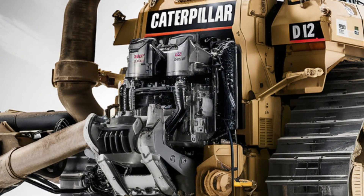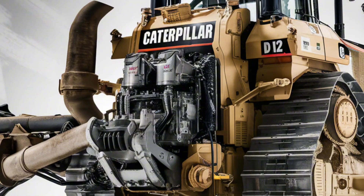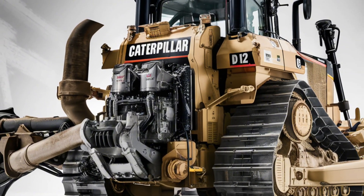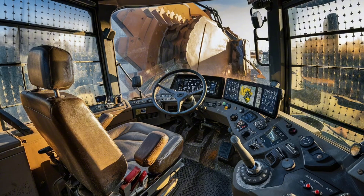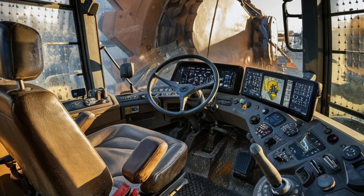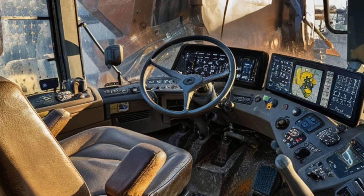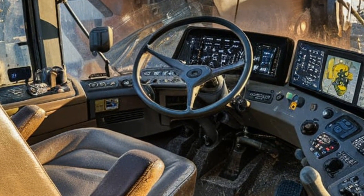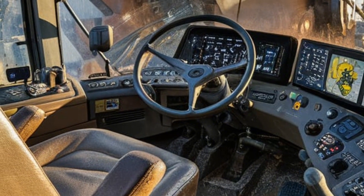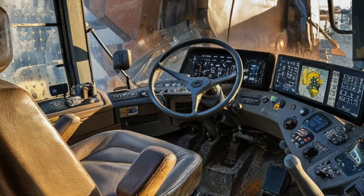Inside the cabin, Caterpillar has revolutionized operator comfort and control. The panoramic glass design offers 360-degree visibility with virtually no blind spots. The new air suspension seat features heating, cooling, and massage functions to reduce operator fatigue. The centerpiece is the futuristic command center — a 15-inch touchscreen interface with augmented reality that projects grading information directly onto the windshield.